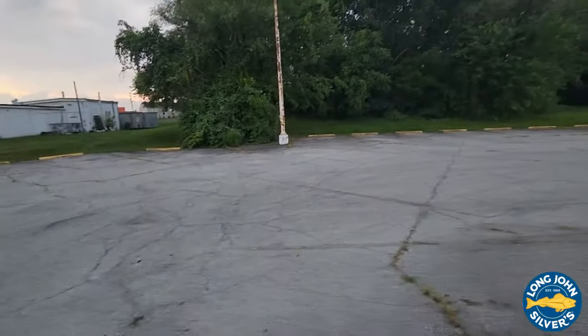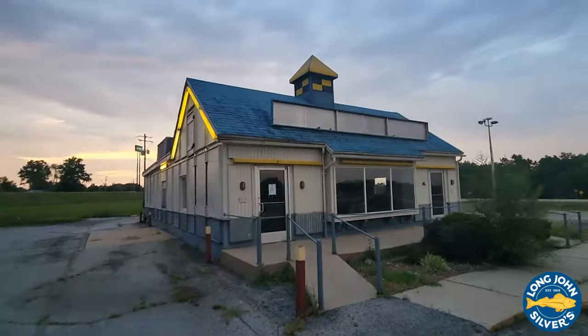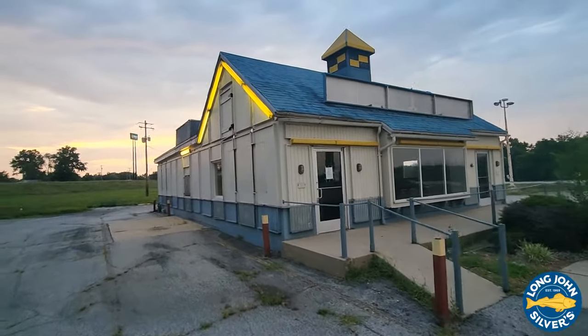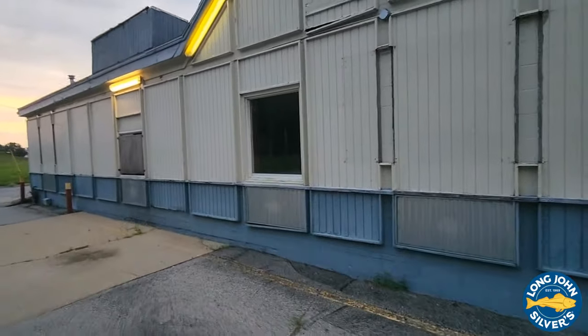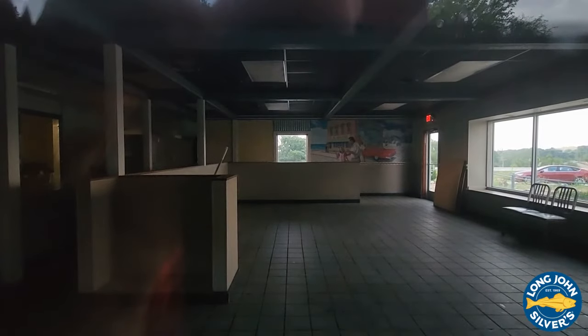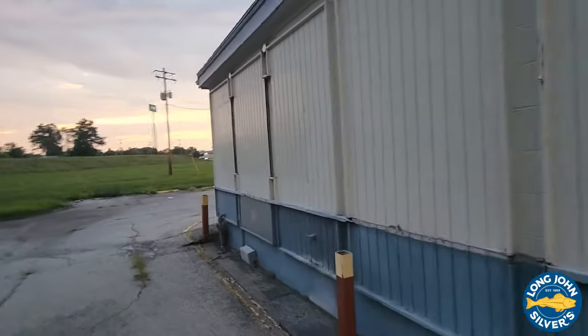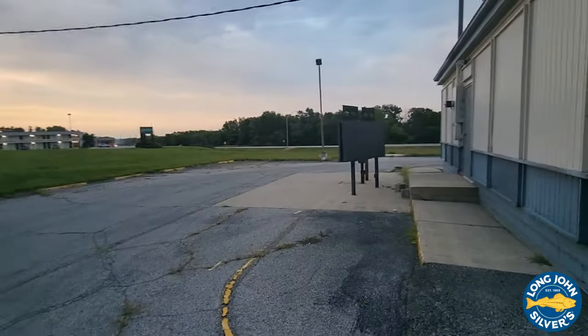I don't know what they're going to do with it. It's pretty interesting. I hate to see these go, I really do. This is my Long John Silver series — I've been trying to hit as many of these as I can because so many of them are going out of business right now. I can remember coming here as a kid, many years ago. It's definitely hard to see these go. I love the hush puppies and the clams and all that good stuff.